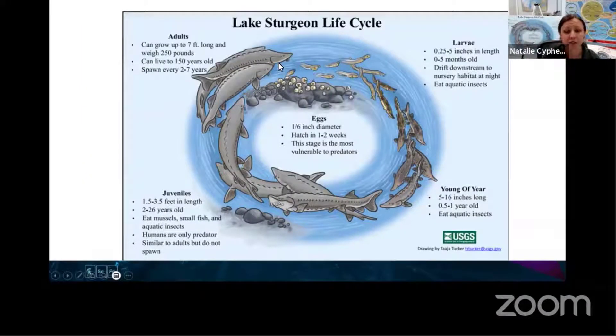I want to show you a little bit about their life cycle. Starting with the adult fish - they can live to be 150 years old. They lay eggs in rocks at the bottom of a river. Once the eggs hatch, they just kind of float downstream to a marsh or nursery habitat. At that time they're still very small, eating aquatic insects. And then by the time they're between 15 and 25 years old, they might start spawning and mating themselves - but it takes a long time, about 15 to 25 years before they start laying eggs.